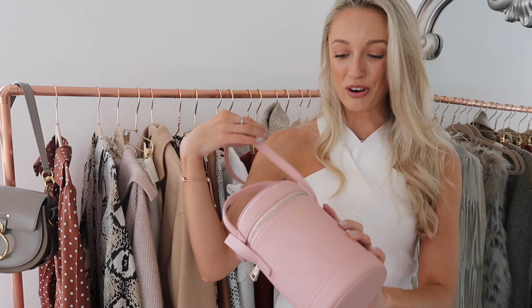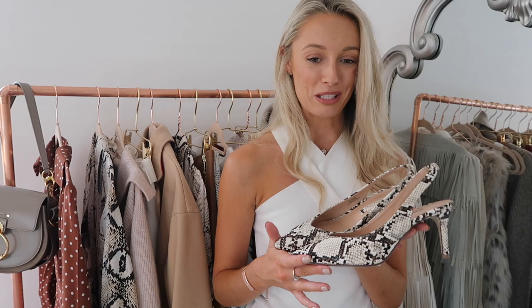Onto shoes — these fabulous snake print slingbacks are now reduced to £20, which is just insane. They're surprisingly comfortable for slingbacks, though I wouldn't wear them all day — I'd always have a change of shoe for plenty of walking. But for going out for dinner they've been absolutely perfect. I've worn them with my snake print pieces, with white skirt and white trousers — that snake-on-white looks really cute. And if you just want to try out the animal print or snake print trend in a very affordable way, this is an amazing option.